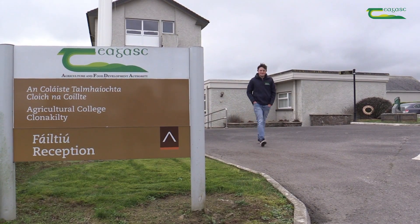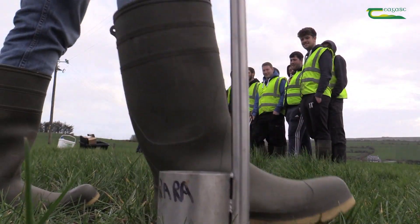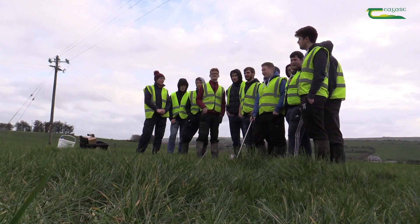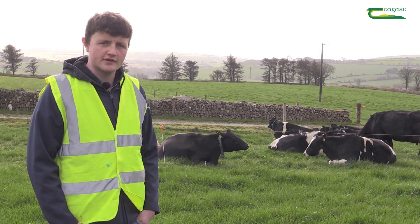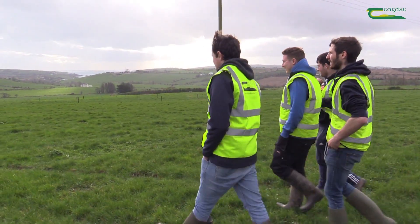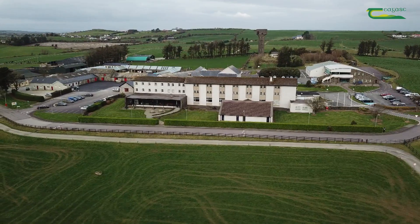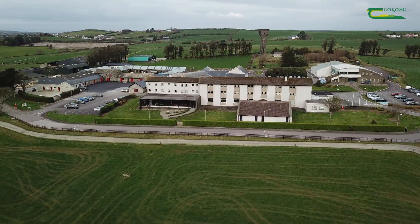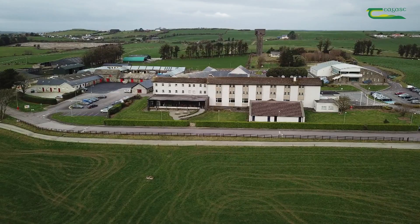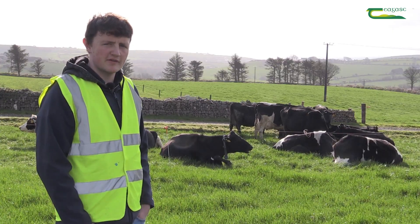I highly recommend the Clonakilty Level 6 Green Cert in Dairy because you get to learn the skills here and also go on placement and see different farm systems and how they do their daily work. You also meet new people at the college and make friends with people you wouldn't have met otherwise. My goal is to take over the family farm, and coming to Clonakilty Agricultural College was a necessary part of that — to get my qualifications and to learn how to expand and develop the farm sustainably.